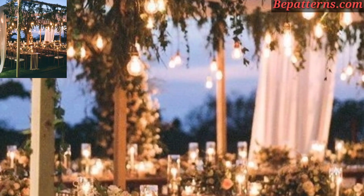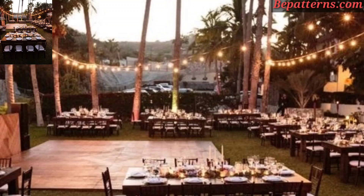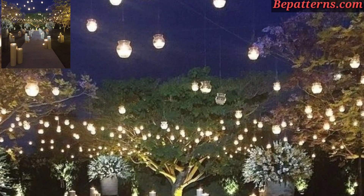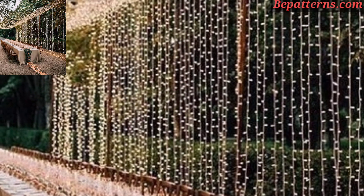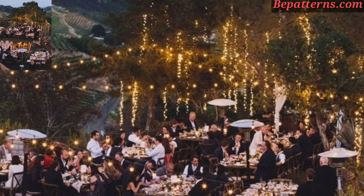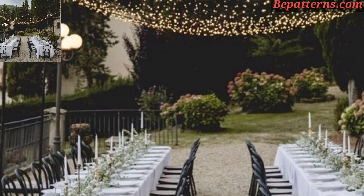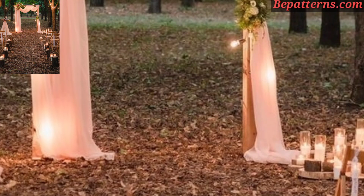Provide colorful pergolas or umbrellas for guests to shield themselves from the sun and add a pop of color to the outdoor seating. Incorporate vintage elements such as antique furniture, lace tablecloths, or old books for a nostalgic and elegant touch. Line the pathways with natural markers such as flower petals for those who love outdoor wedding decoration design ideas.